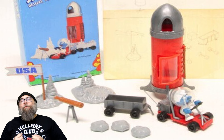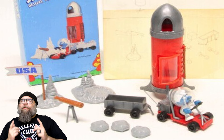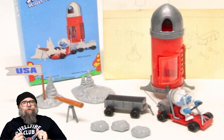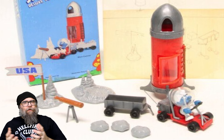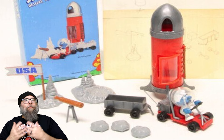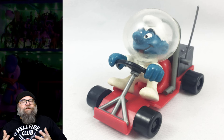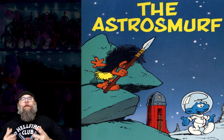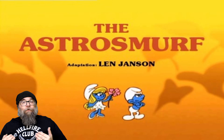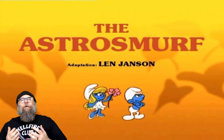The Moon Explorer set comes with an awesome Smurf-sized rocket ship, a lunar rover with wagon, various moon rocks, and a USA flag — which is a little off-putting because the Smurfs aren't even American. But anyway, it also comes with Astro Smurf. This playset is originally based on a Smurfs comic from 1970, but we also got to see it in animated form during the Smurfs' Saturday morning cartoon.